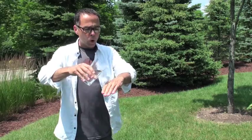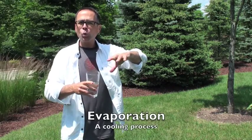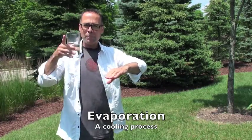And the reason is this. If I take room temperature water, pour it on my hand, that evaporation helps to cool my hand off a little bit. Remember, that water here that's on my hand is changing phase from liquid into a vapor and evaporating away.